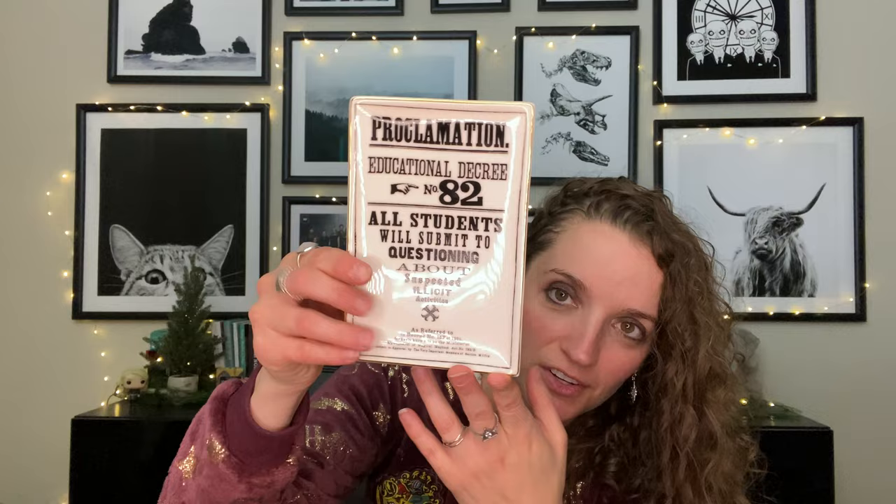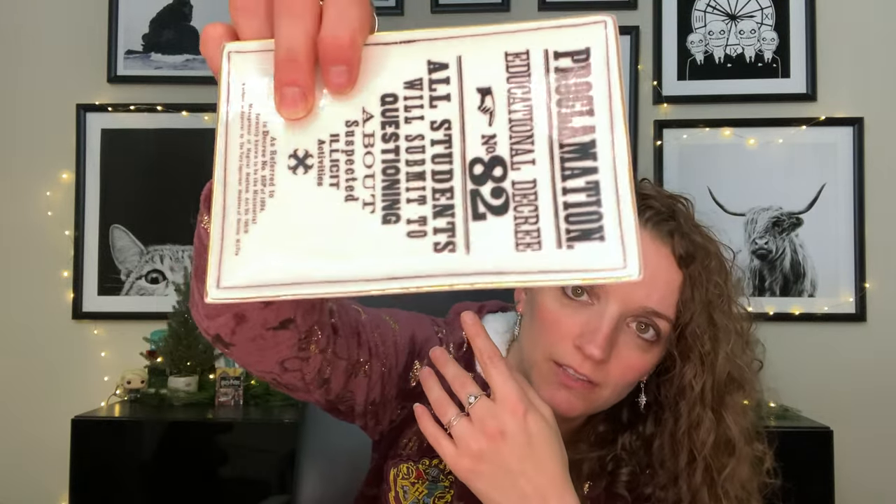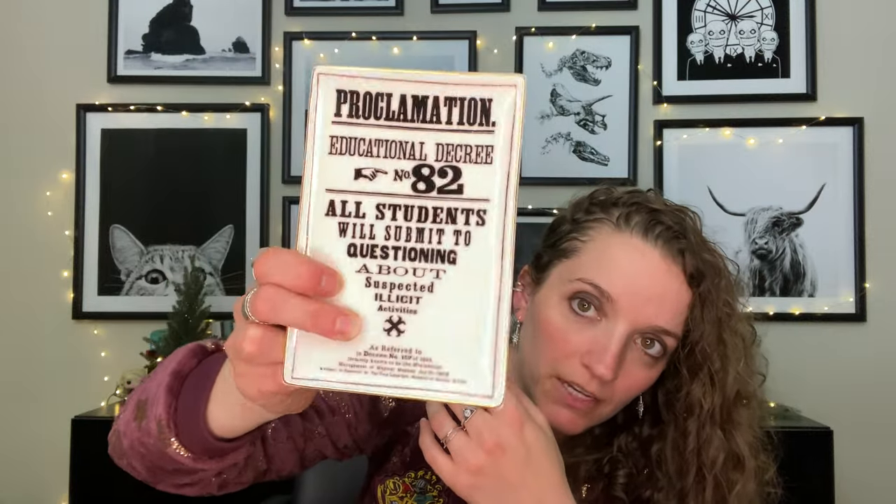The last group of items is from Hallmark — I'm so excited, Hallmark really brought it! The first one is like a trinket tray but it's a proclamation trinket tray with a nice gold trim around it. This one was $15 in store — they just amped up their whole Harry Potter section in store.